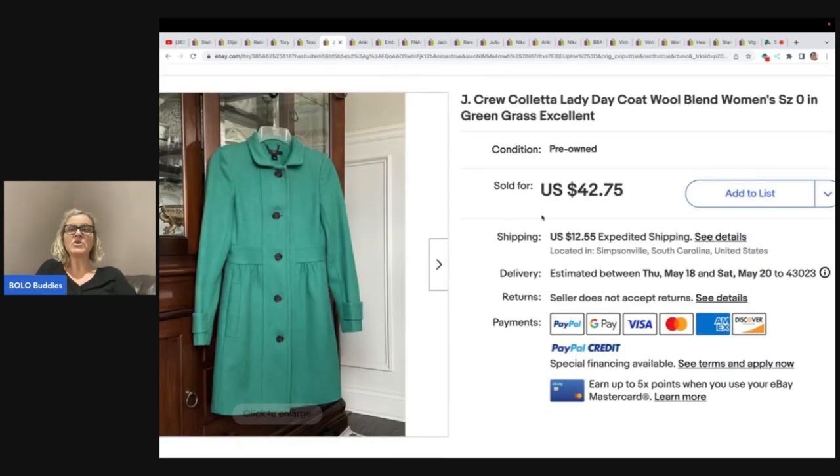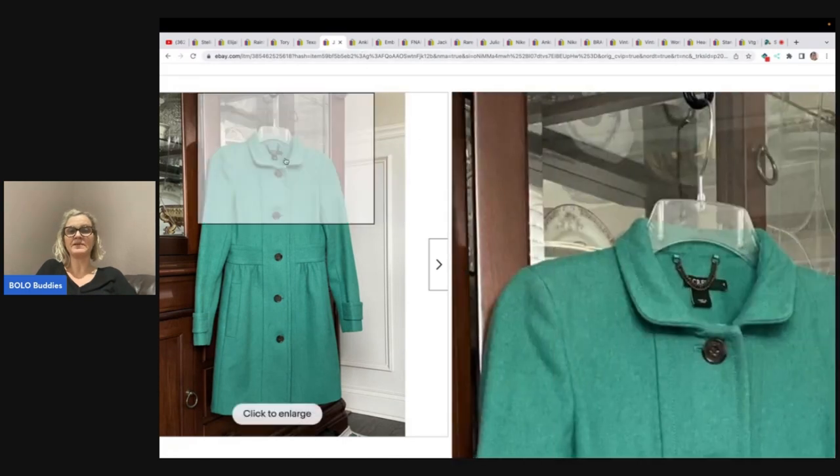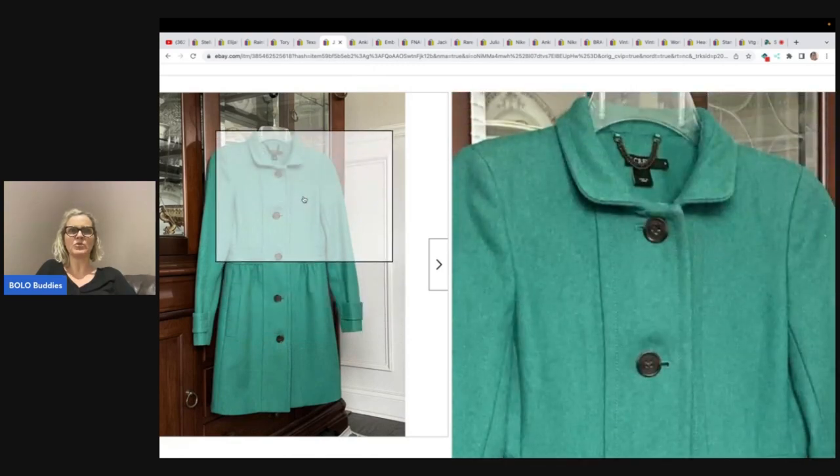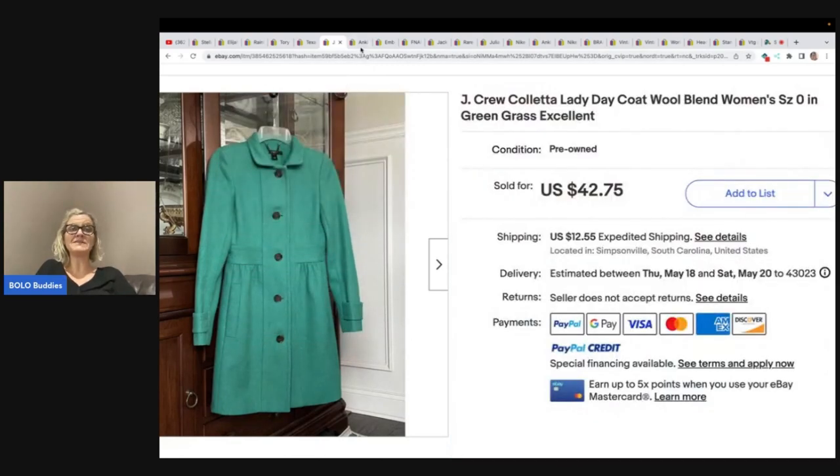This is a J.Crew wool jacket. She got this also at the Goodwill bins for about $3 and sold it for $42.75 plus shipping. That is a great find. Look at the condition — can you believe that was at the Goodwill bins? She does have Goodwill bins videos over on her channel so you can watch her dig.